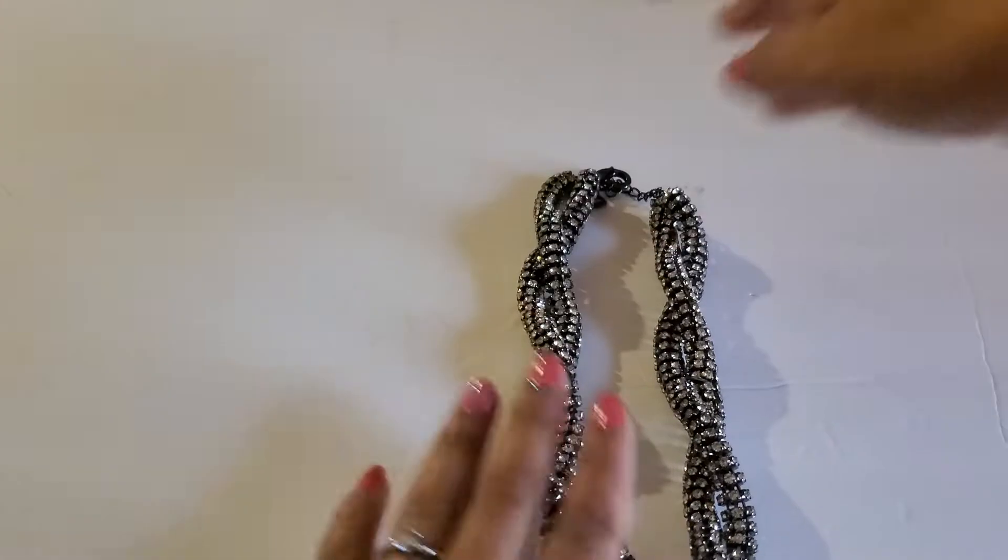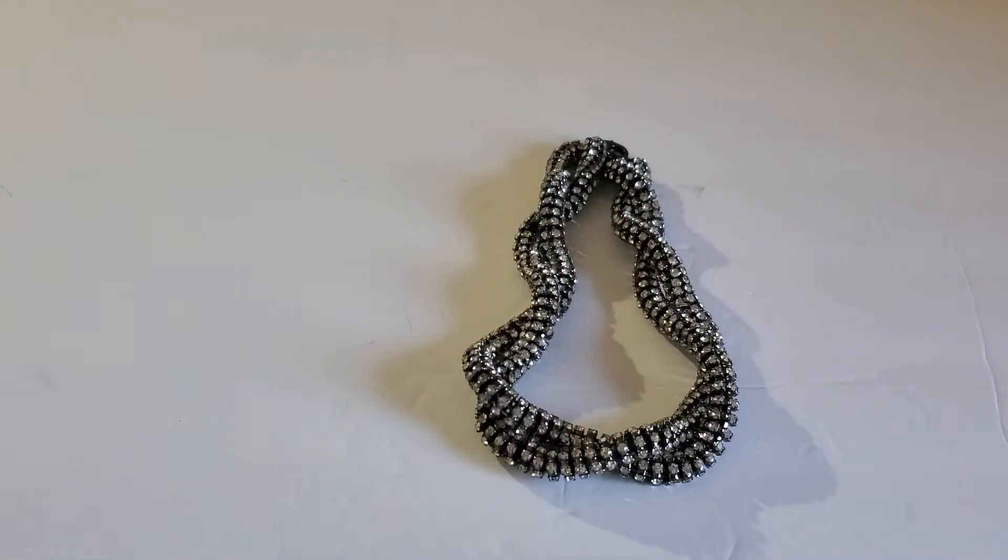Shipping starts at $4 and I accept PayPal. You guys can email me with the timestamp or the item description and I will send you an invoice.